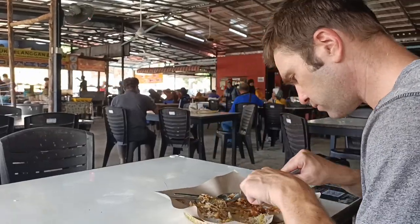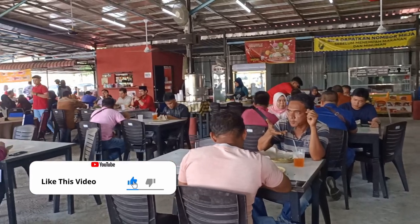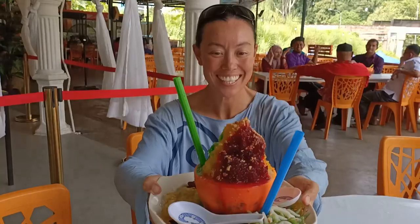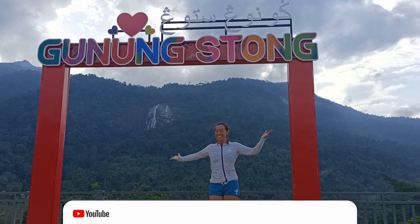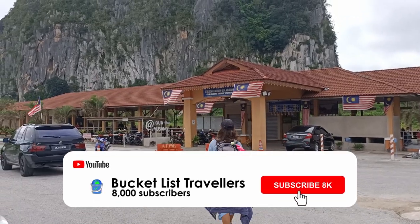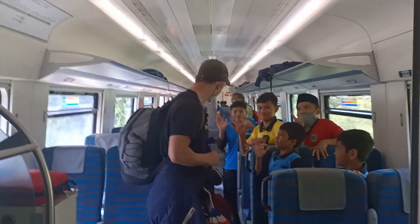Kelantan is the state that's right next to the border of Thailand, so you do get a lot of Thai influences in the food. We hope you enjoyed our Kuala Krai food tour. If you did, be sure to hit that like button and leave us a comment. We have plenty more Malaysia food and travel videos to share, so if you want to join us on our travels through Malaysia, be sure to subscribe and click that notification button to stay tuned.